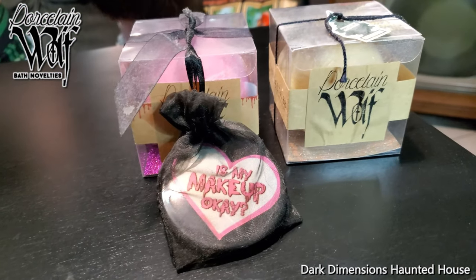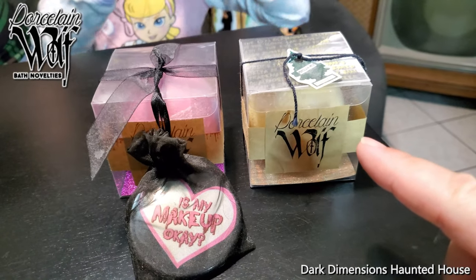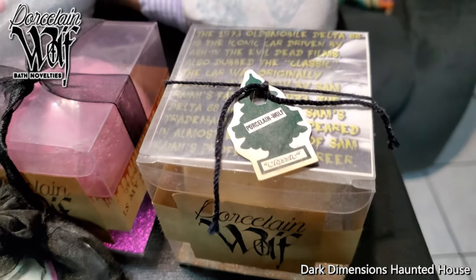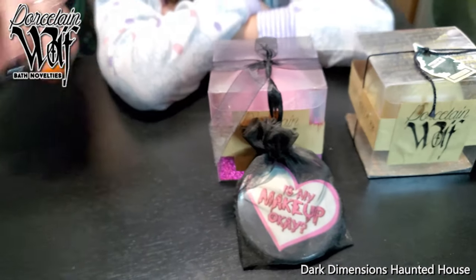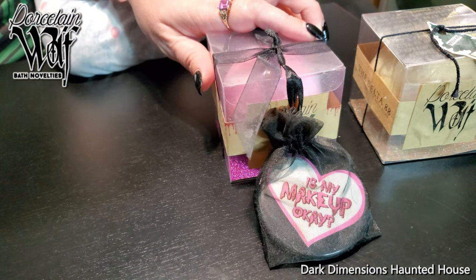Here are some bath bombs that Jennifer's bought in the past. She's got this one which is Evil Dead, or Ash vs. Evil Dead — it's got the little fragrance from the Delta that Ash drives. And this one's from her favorite movie, Night of the Demons.